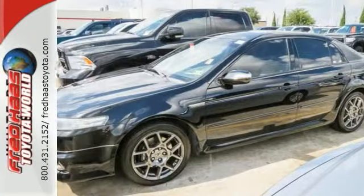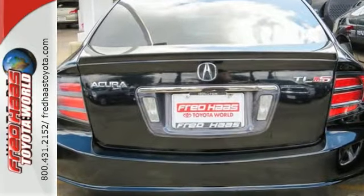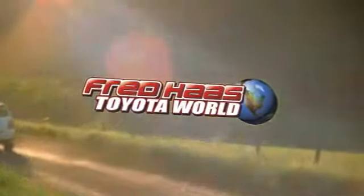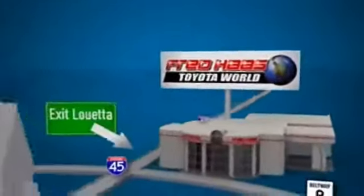If you're in the market for a nice Acura, make sure you come and see this one before you buy. Fred Haas Toyota World has been a hallmark of our community for more than 40 years. Easy to find on I-45 North at Luetta, just 2 miles north of 1960.